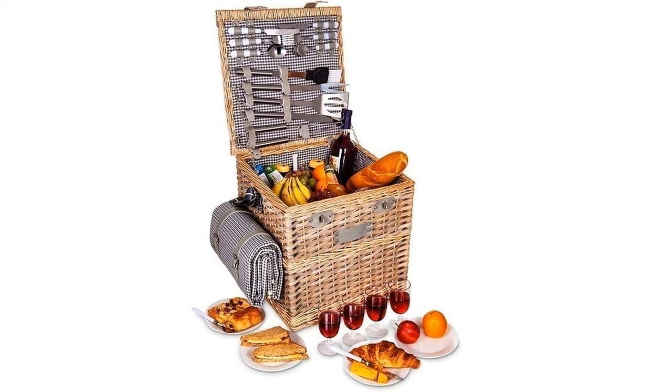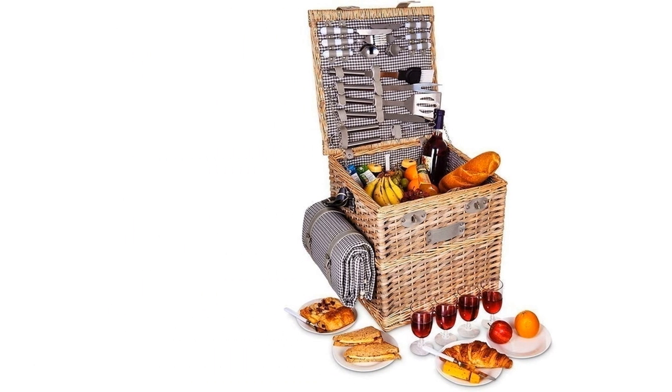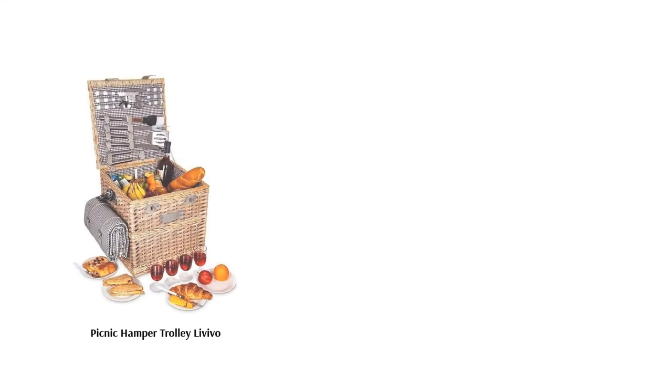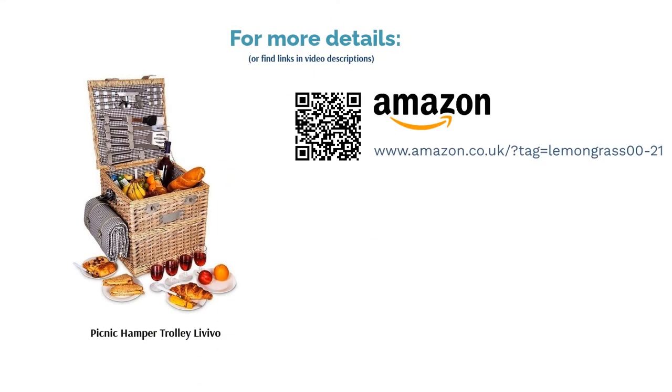Inside, there's dinnerware for four made from real ceramic and glass, as well as a five-piece barbecue serving set, rather uniquely. Though adequately kitsch, the lining is made from cotton linen, so you'll have to take care with cooked foods or leaky containers.